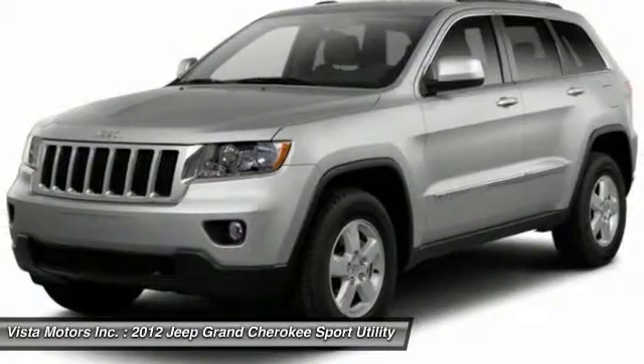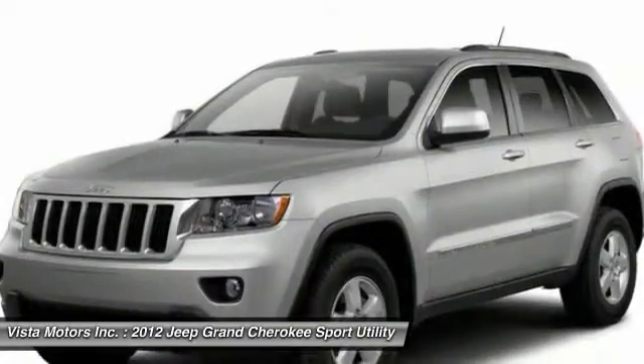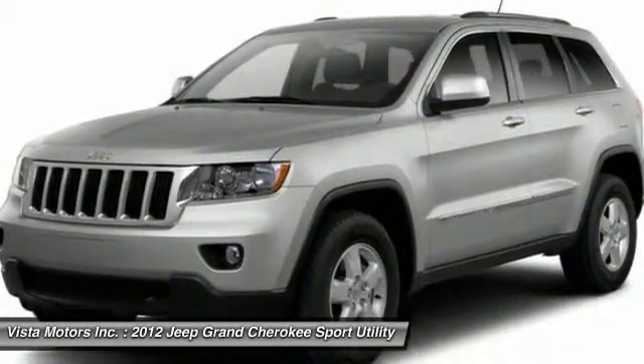Power liftgate, Bluetooth, leather-wrapped steering wheel, power steering, four-wheel disc brakes, hard disk drive media storage.